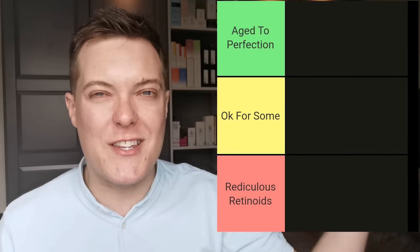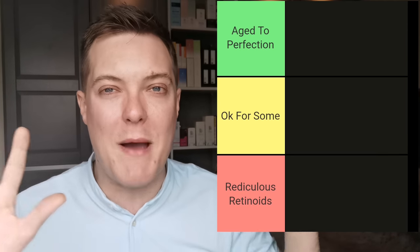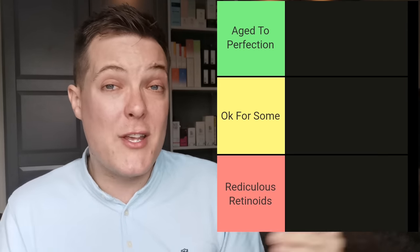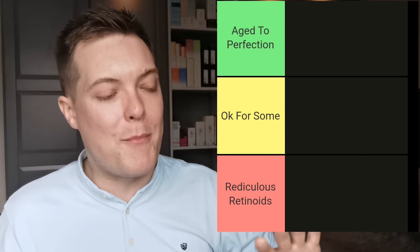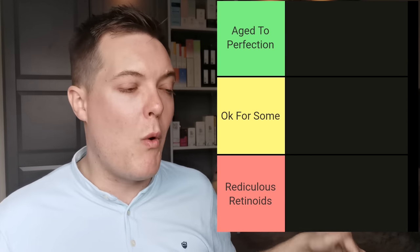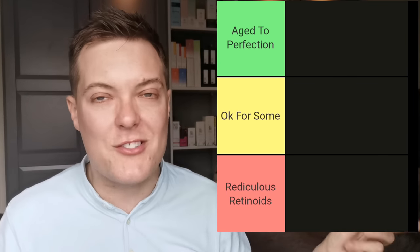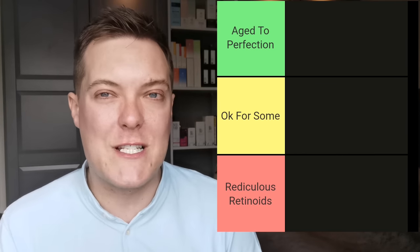We've got three different categories. The top tier is Age to Perfection — these are the retinols that will honestly add maximum benefit to just about everyone's skincare routine. The mid-tier is OK for Some — retinols that will work for some people but may be more situational. Then the bottom category is called Retinol Ridiculousness — products you should just avoid and save your hard-earned coin on.